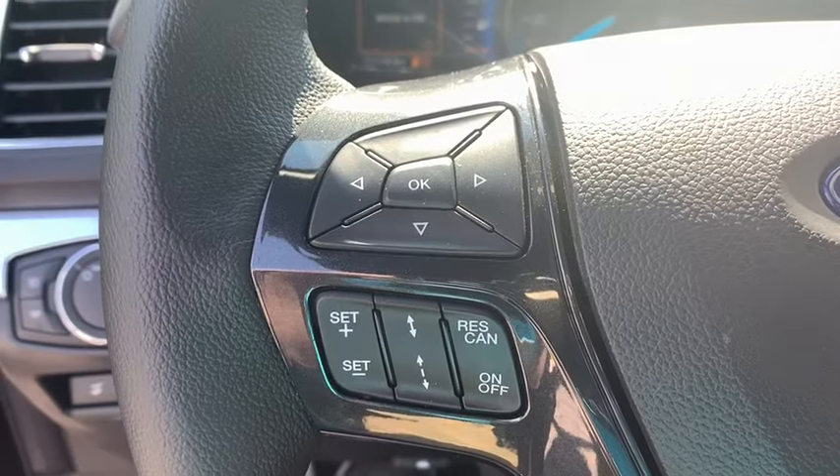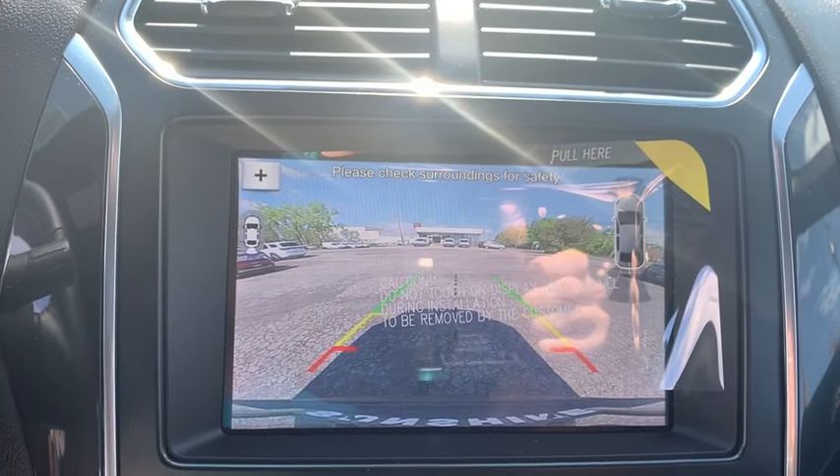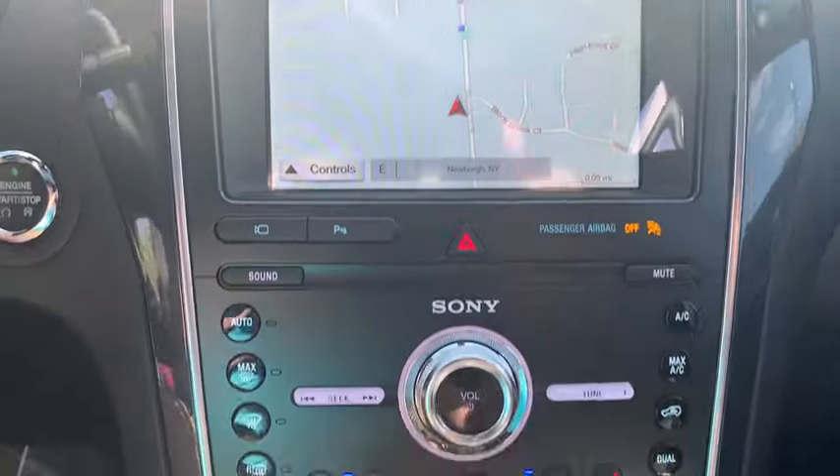Steering wheel audio controls, navigation system, power passenger seat, Bluetooth, leather-wrapped steering wheel, adjustable steering wheel, driver airbag, power steering.